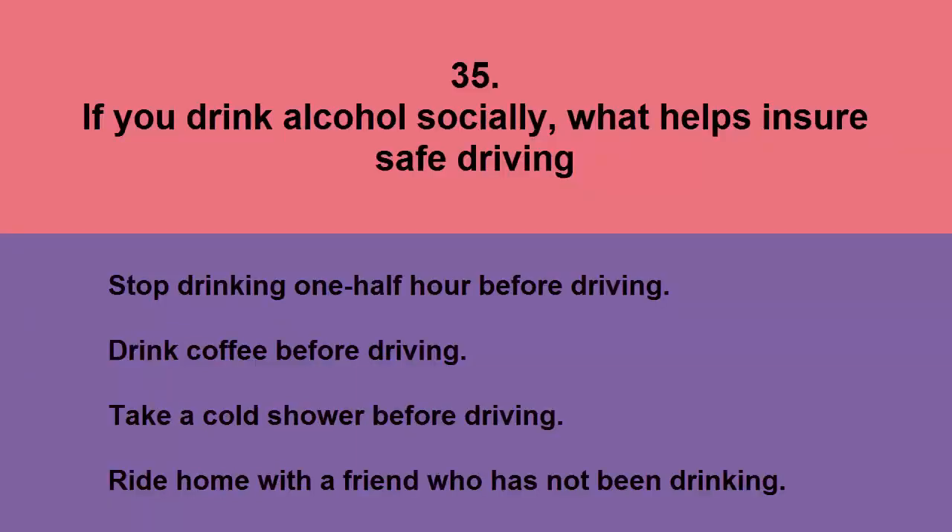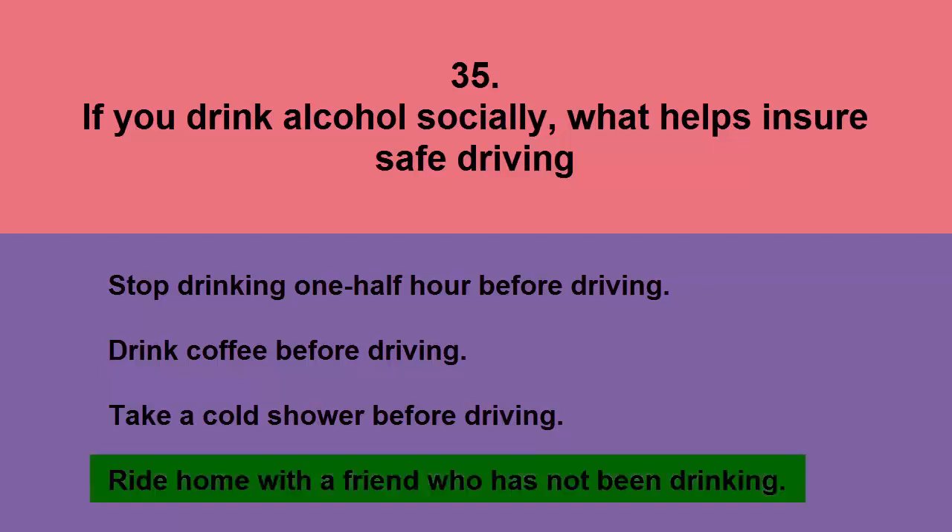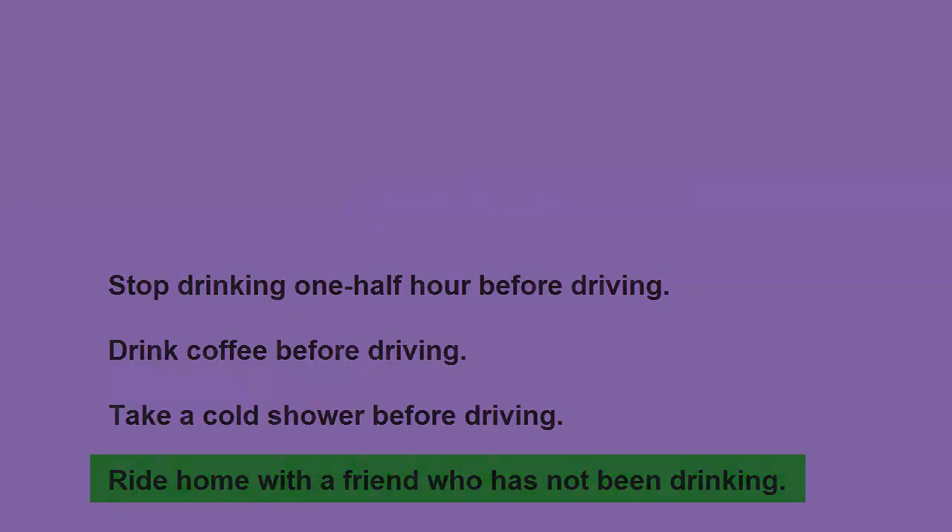If you drink alcohol socially, what helps ensure safe driving? Stop drinking one half hour before driving, drink coffee before driving, take a cold shower before driving, or ride home with a friend who has not been drinking. The correct answer is ride home with a friend who has not been drinking.